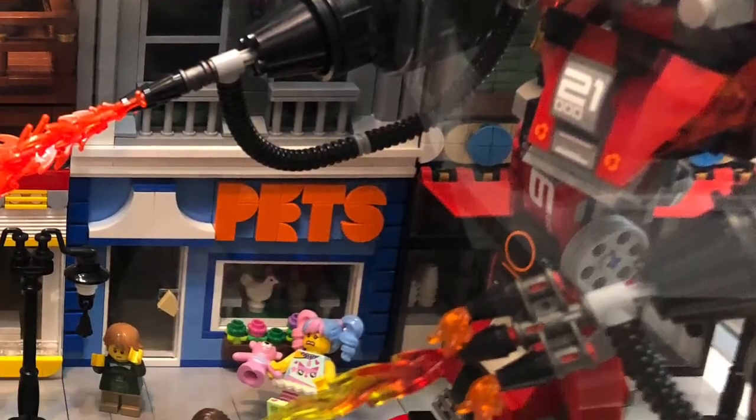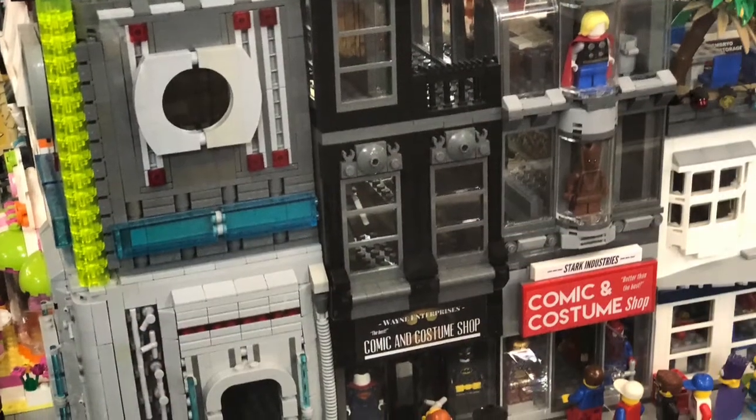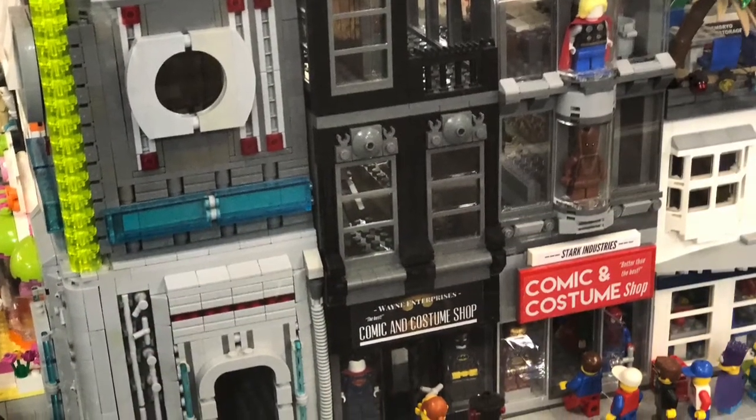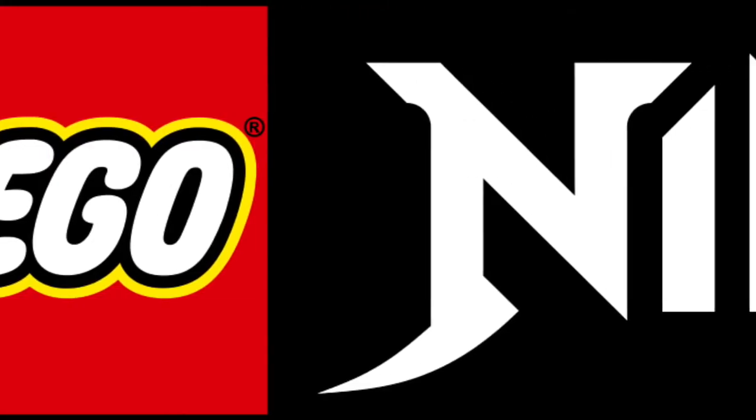Then you have the fire mech set, some more MOCs, and some minifigures which look really good. There's also another display which is just a more generic Lego City setup. But the Ninjago City display was by far the better one, with a bunch of other minifigures that I don't really keep track of.